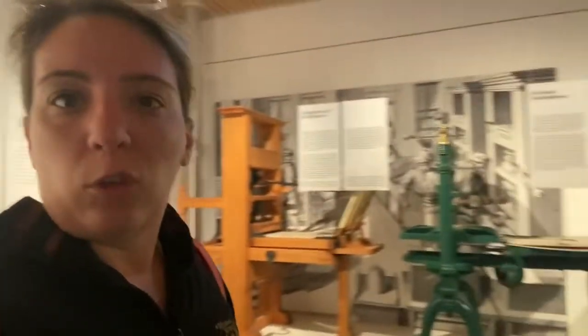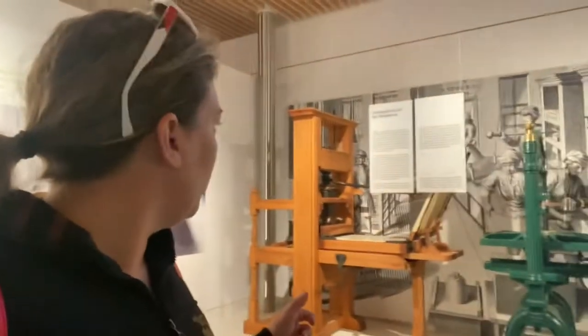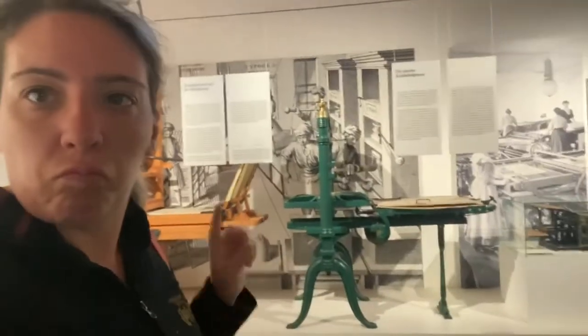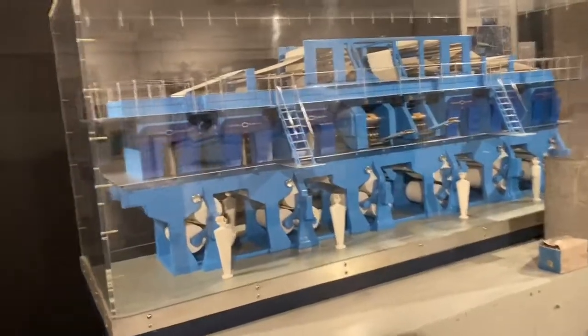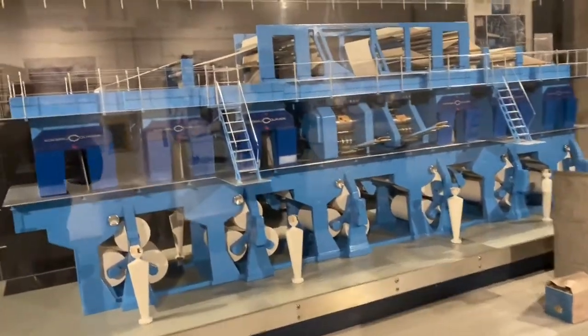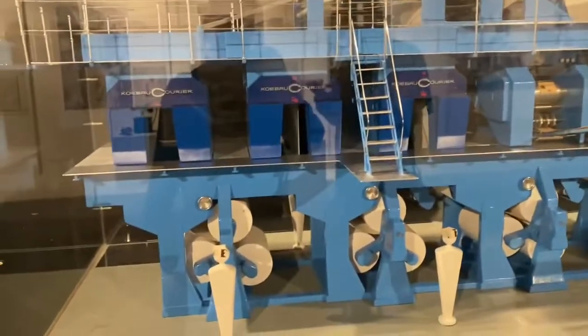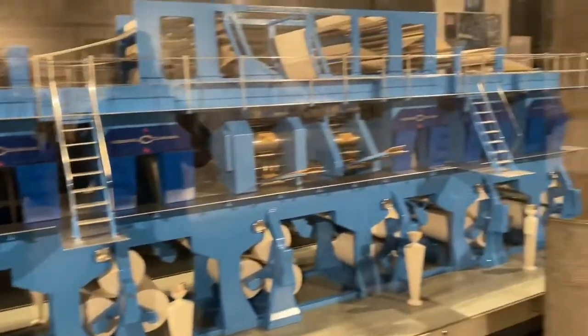We're up to the third floor. A lot of this is about almost modern printing with newspapers — a few more, slightly more modern machines. Not super modern, but there they are. This is a scaled-down version but obviously a lot newer — not by today's standards, but a lot newer.